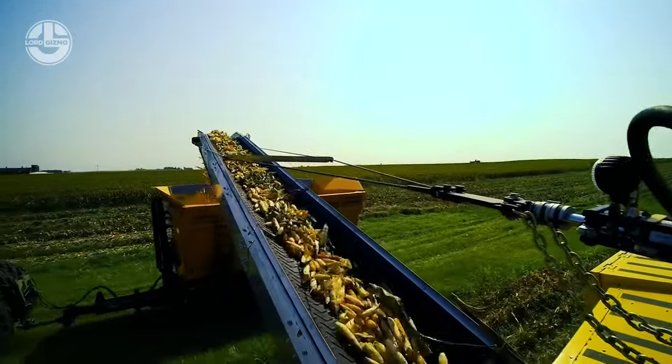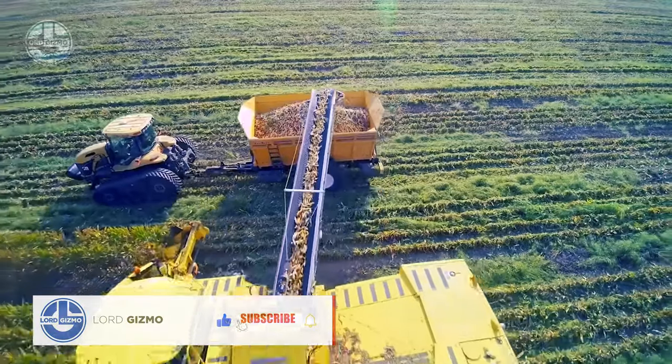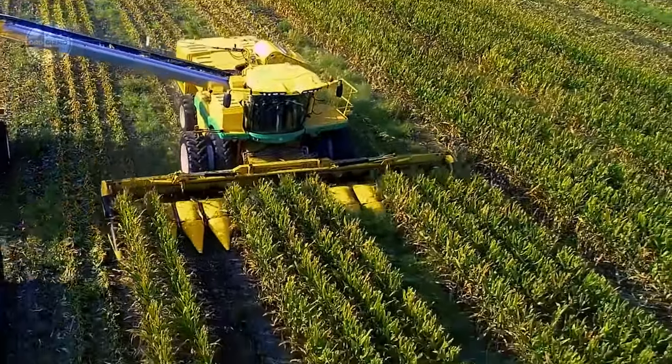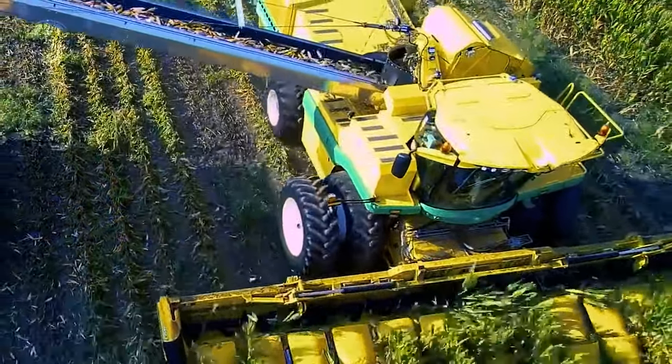The spacious cab delivers not only comfort but also a panoramic view, ensuring precision with every move. Driven by a 550-horsepower engine and boasting impressive capacity, the Oxbow 8840 is the go-to machine that achieves maximum yield without compromising on crop quality.